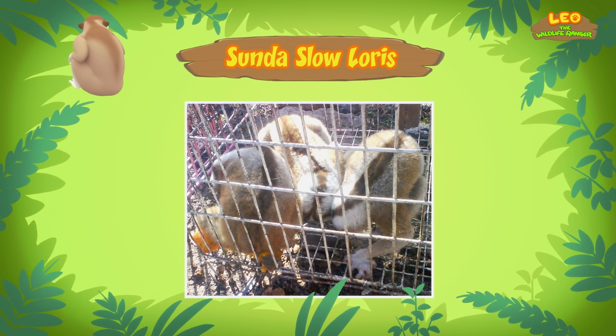We found a Sunda Slow Loris in our garden! We learned that Slow Lorises should not be kept as pets, but that they belong in the wild! So we went to the rainforest to find the Sunda Slow Loris a home! Good job, children! You did it! You are amazing wildlife rangers!